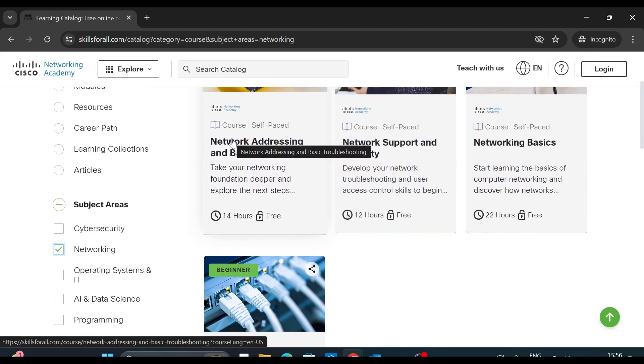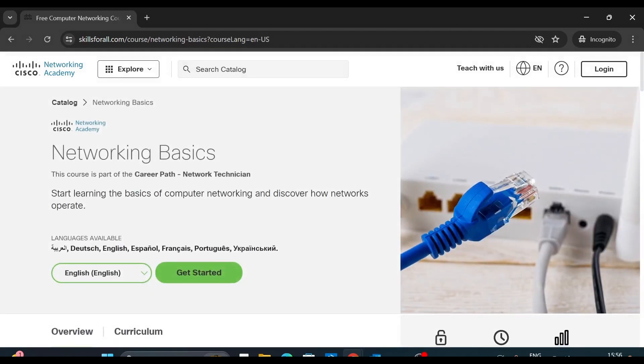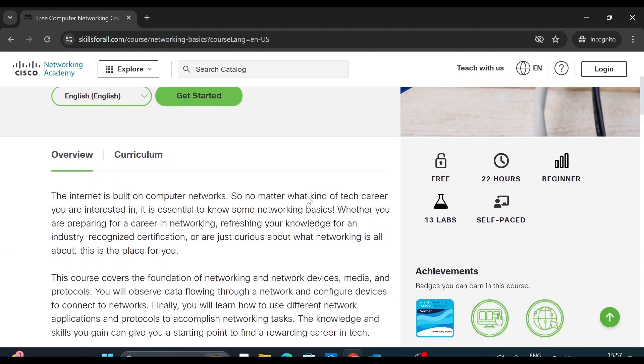The first course is Network Addressing and Basic Troubleshooting, which is a 14-hour course. Network Basics is a 22-hour course. If I want to learn networking basics I will click here, and this page gives you the details for the networking basics course. Scroll down and here you can see it is absolutely free.